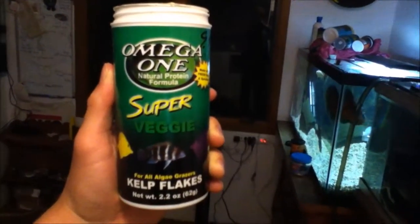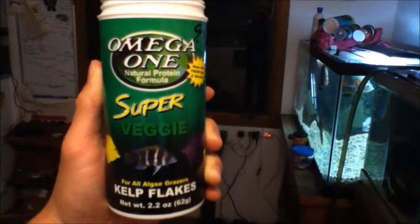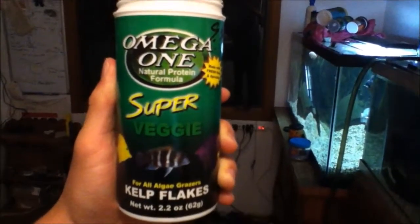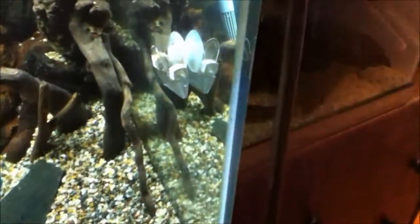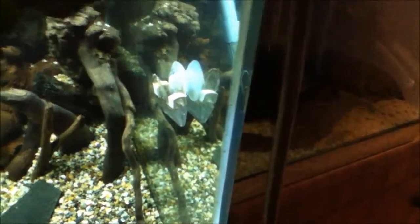For my pleco, because it's really hard to get any food to him, I'll be giving him some Omega-1 Super Veggie Kelp Flakes — he'll come upside down and eat those off the surface. It's the only effective way I have at the moment to get him any vegetables, but I do have a clip to put some lettuce or cucumber on, so I'm going to try to do that soon to get the fish some substantial food. All right, time to feed — somebody's ready for it!